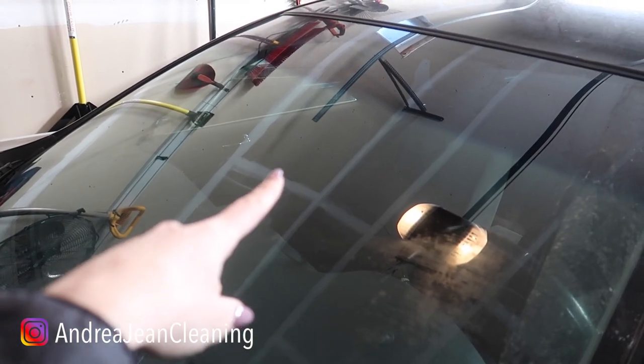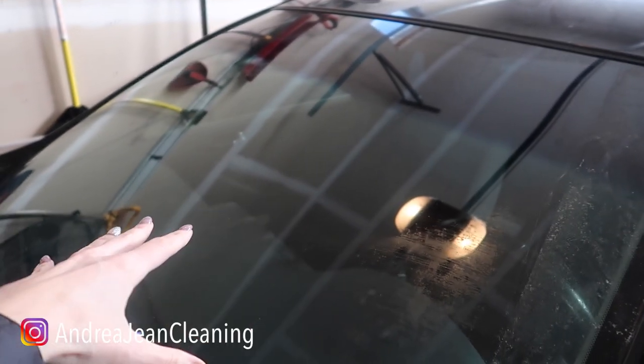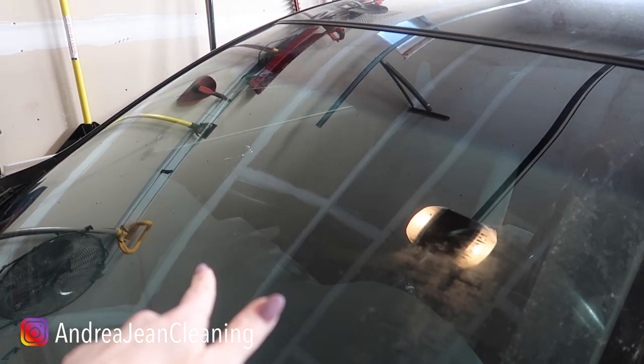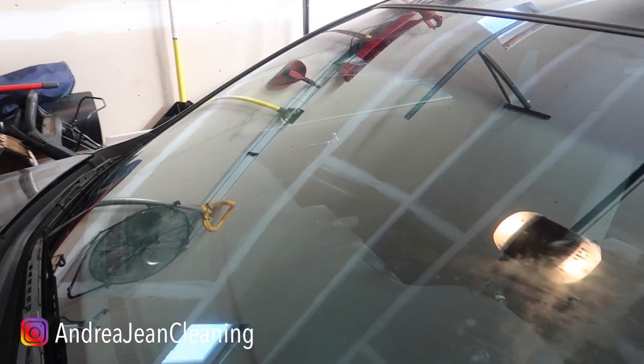Welcome back to Androgen Cleaning and Life Hacks. Have you ever wondered what would happen if you left shaving foam or shaving cream on your car windshield all day and all night long? I'm going to show you what's going to happen. I'm excited about this. So let's get the shaving cream.